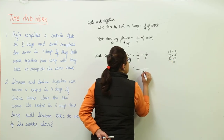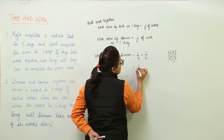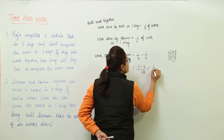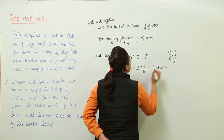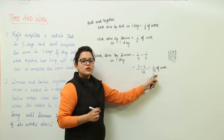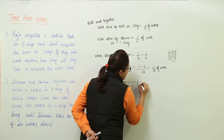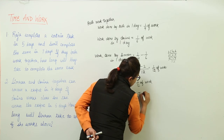We will take out the LCM of 4 and 6. The LCM is 2 × 2 × 3, which equals 12. So we get 3/12 minus 2/12, which gives us 1/12. That means if Simran works alone, in one day she will be able to do only 1/12 of the work.